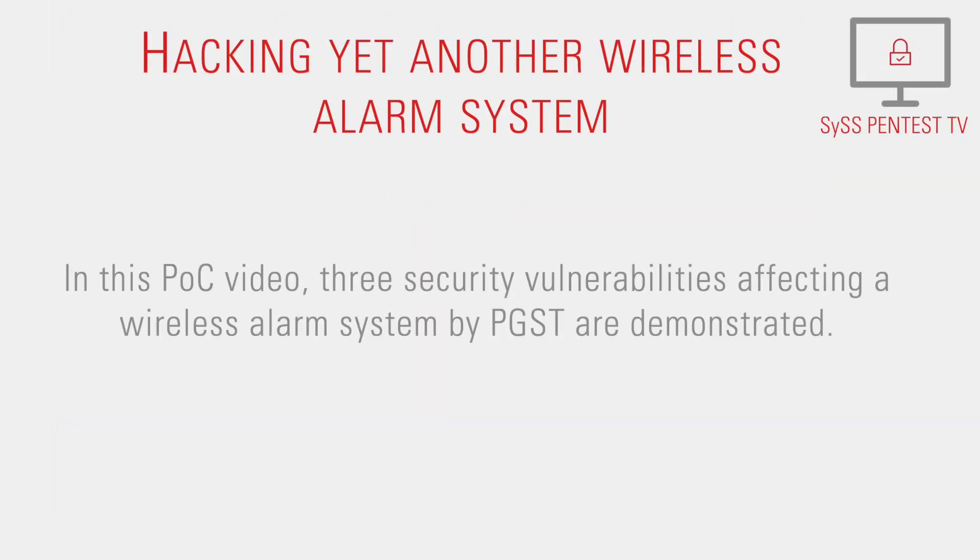In this proof-of-concept video, three security vulnerabilities affecting a wireless alarm system by PGST are demonstrated.